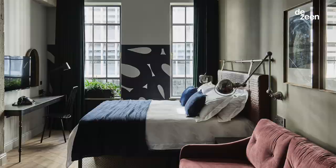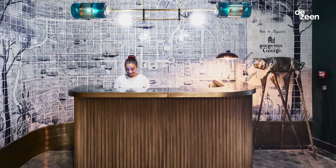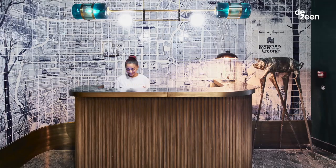We have really tall ceilings within the suites and everything is open plan. Though the hotel is definitely not traditionally luxurious, it speaks to a sector of the market that wants a different kind of luxury.